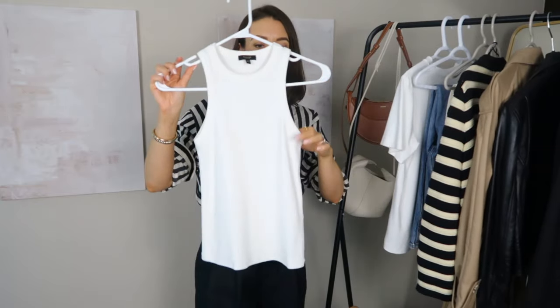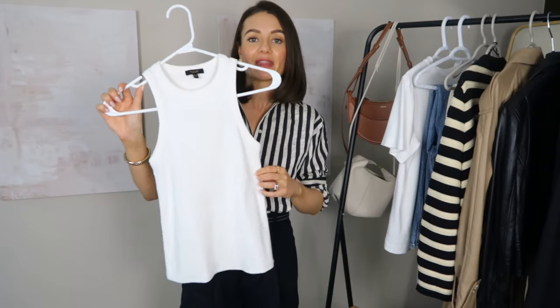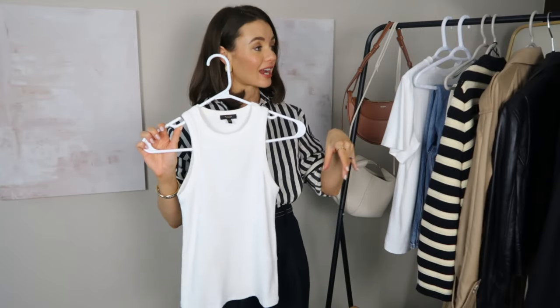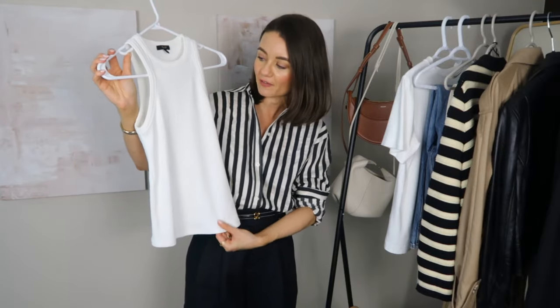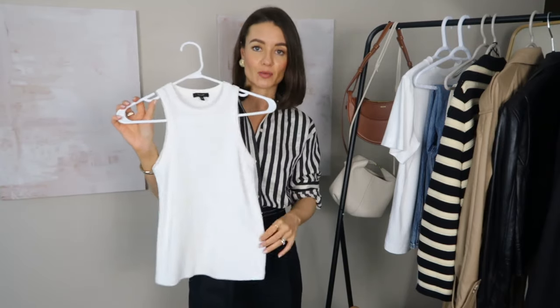Starting with tops, my first one is a ribbed racer-style tank top. You might think this is a really summery piece — and yes, it is — so it's great to wear now on its own on hot summer days with shorts, trousers, or midi skirts. But it's also a great layering piece heading into fall. You can layer it under basically all of the jackets I'm going to show you. It's a great basic to have — I wear it spring, summer, and fall.